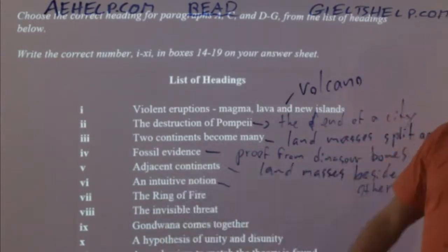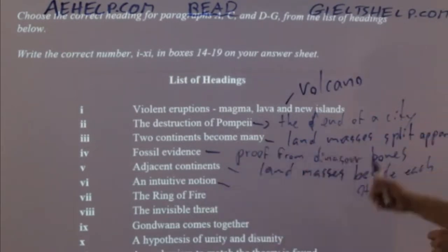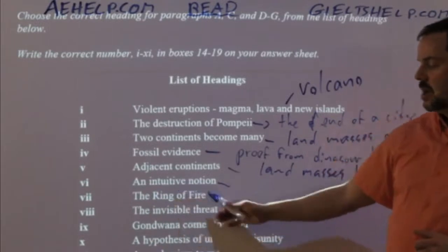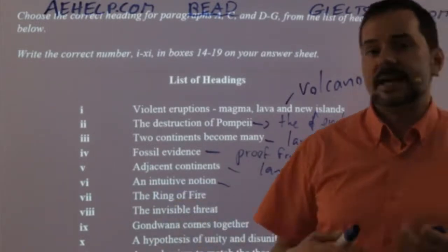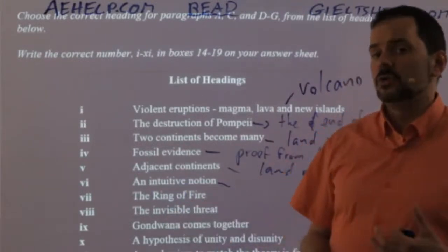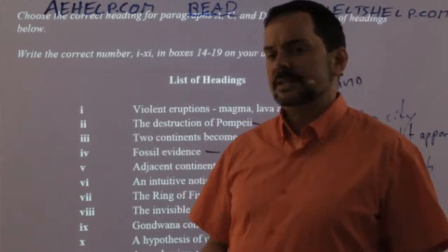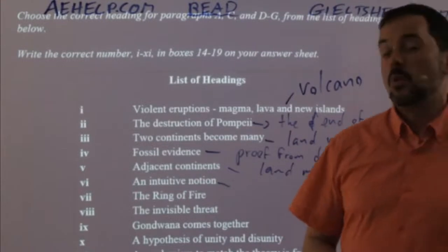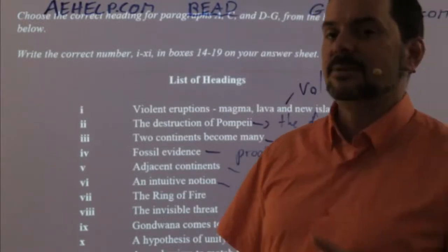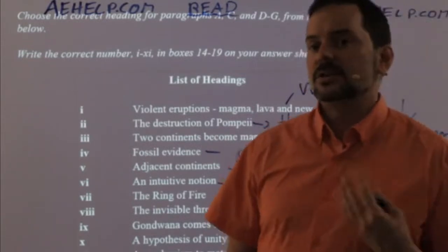Now let's try 'an intuitive notion.' Notion means an idea. Intuitive means logical — it's probable, it's possible. So how could you paraphrase 'an intuitive notion'? A logical idea would work for two words. Think of science — when somebody has an intuitive notion, there are actually a couple of words from science that paraphrase it. Before we prove something is a fact, what is it?